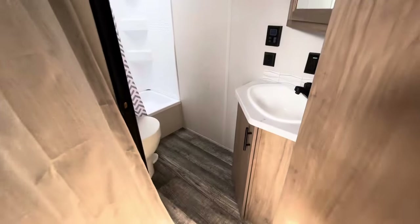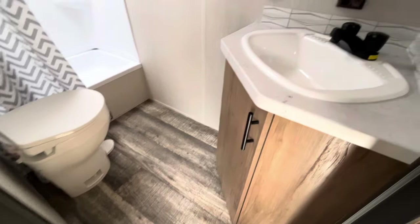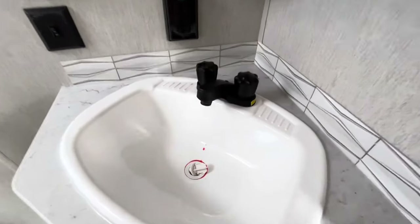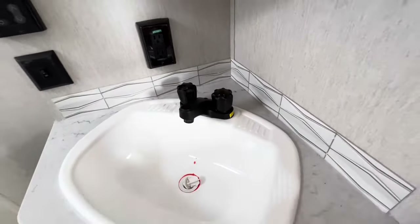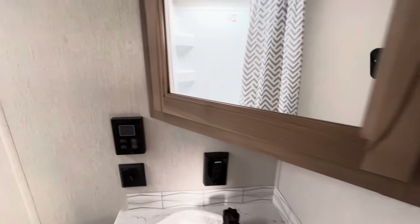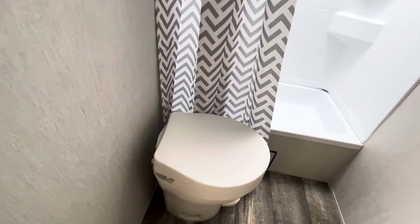Let's check out this bathroom. More of that barn wood floor, more of those browns on the cabinets. An extra large sink with a backsplash accent, and then check out the medicine cabinet — nice and deep. That right there means you have endless hot water: it is a tankless hot water heater. There's your toilet right there.